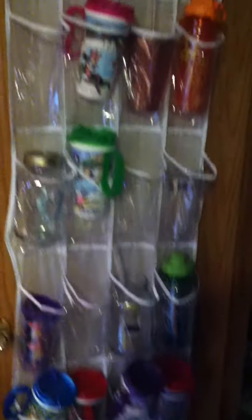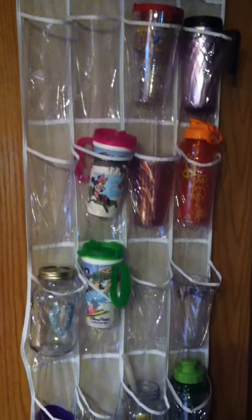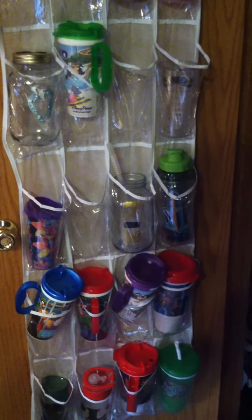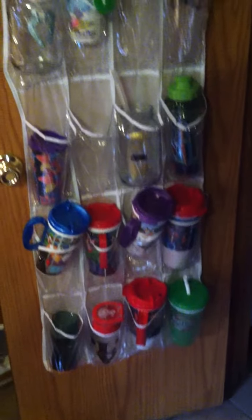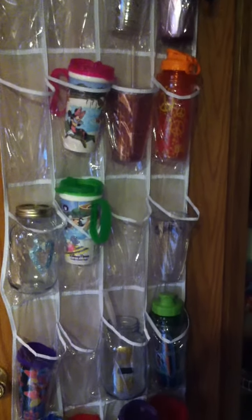I wanted to show you one last awesome Pinterest project. We have lots of these cups — we probably don't need that many, honestly, but they kept falling out at us and we really didn't have a place for them. This is a shoe rack that just hangs on the back of the door. I'd seen this posted on Pinterest a couple months ago, and it has been a huge lifesaver. I don't get frustrated anymore when the door opens and all the cups come tumbling out at me. I picked it up for three or four dollars at Walmart — the best Pinterest thing we have used so far.